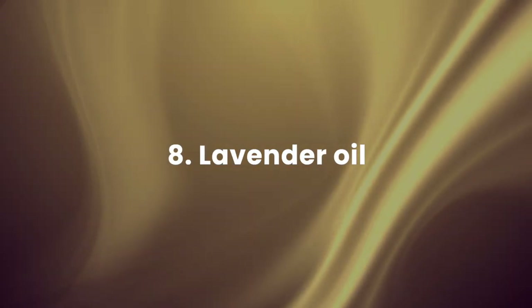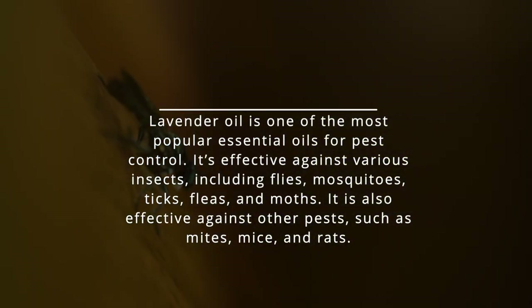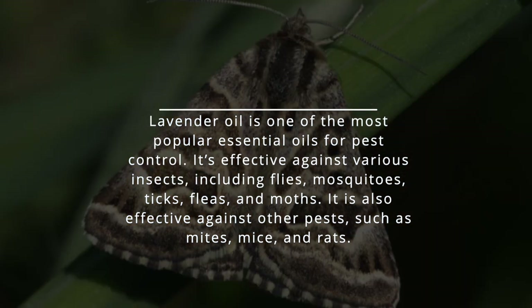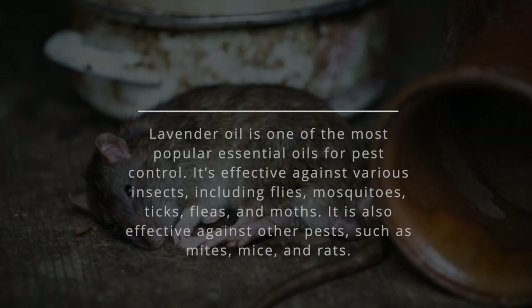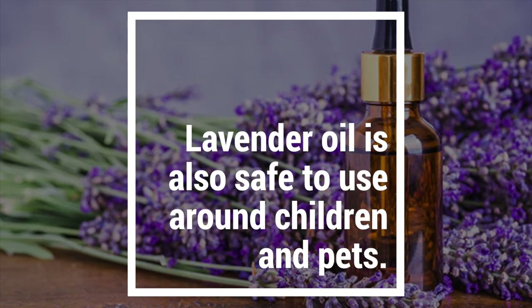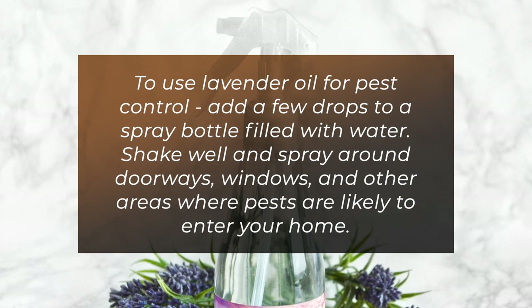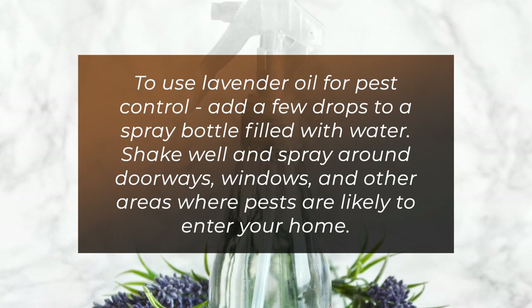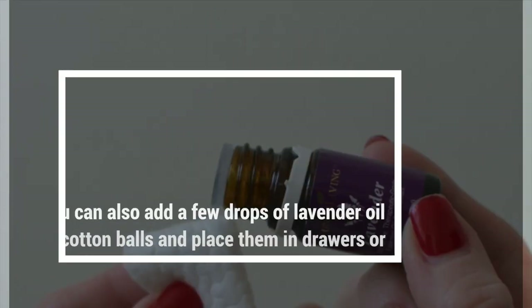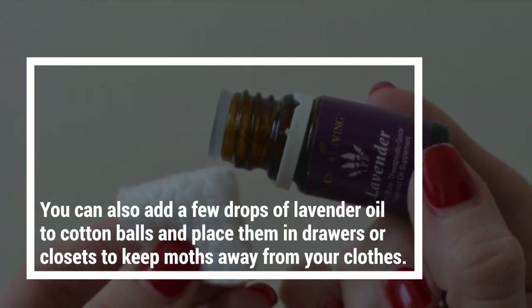8. Lavender oil — lavender oil is one of the most popular essential oils for pest control. It's effective against various insects, including flies, mosquitoes, ticks, fleas, and moths. It is also effective against other pests such as mites, mice, and rats. Lavender oil is also safe to use around children and pets. To use it, add a few drops to a spray bottle filled with water, shake well, and spray around doorways, windows, and other areas where pests are likely to enter. You can also add a few drops to cotton balls and place them in drawers or closets to keep moths away from your clothes.